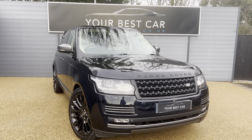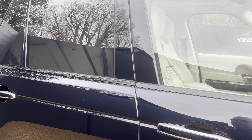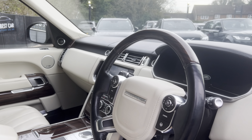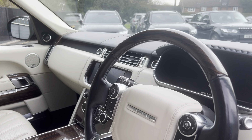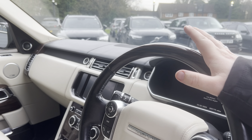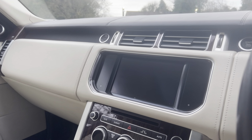Good morning from Your Best Car in Kent. My name's Jack. We're one of two UK-based dealerships — one here in Cranbrook, Kent, which is around 40 minutes on the train from London and around 10 miles from Tunbridge Wells, and another branch in Buckinghamshire near Marlow. Combined between the two sites we have nearly 900 five-star rated reviews. If you have any queries or questions, please don't hesitate to get in contact. You can give us a call on 01580 712 115 or email us at sales@yourbestcar.co.uk.